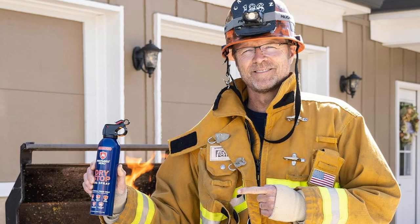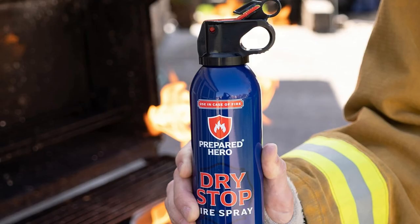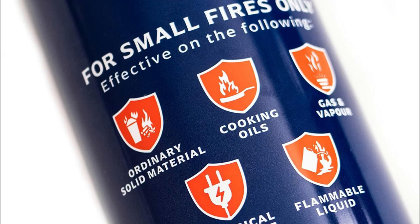Lastly, versatility rocks. Whether it's paper flames in the office or a small gas leak, Dry Stop tackles everything swiftly. Grab your Dry Stop Fire Spray today at Be The Hero Your Home Needs.